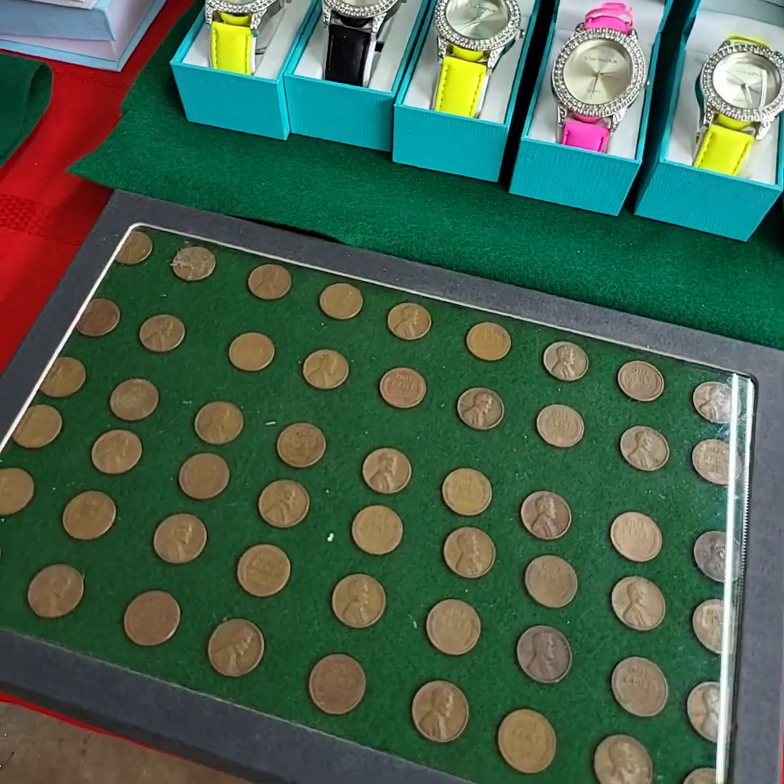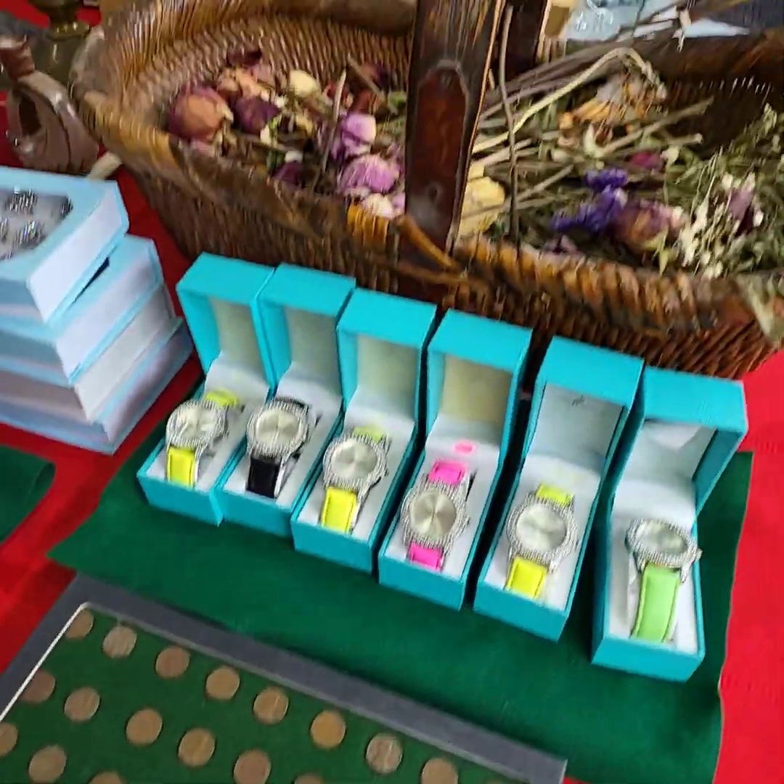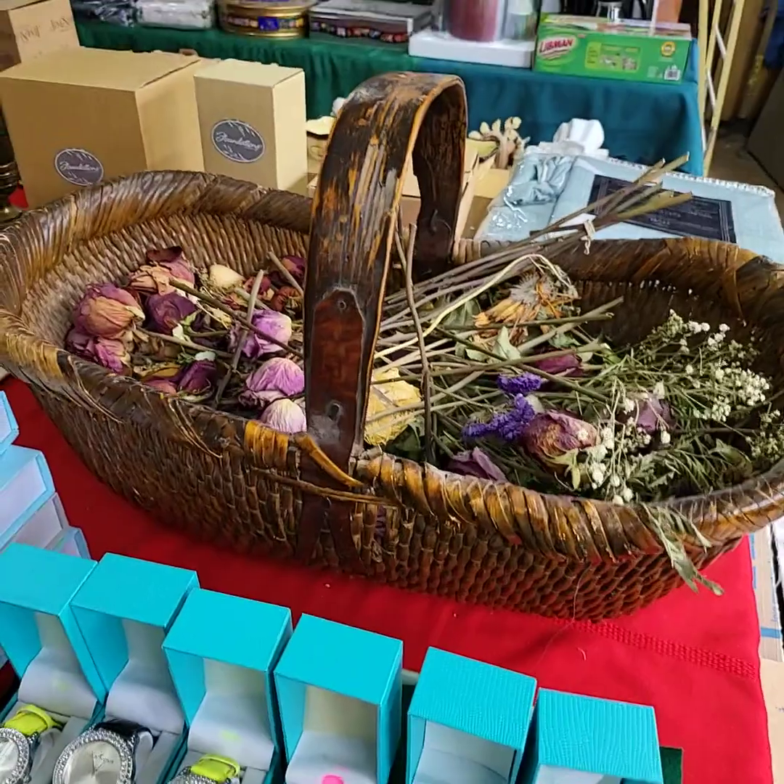Contents of the case — not the case — all the wheat pennies for one price, unsorted. Very nice old basket there.